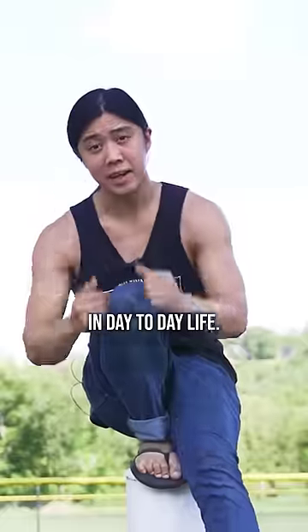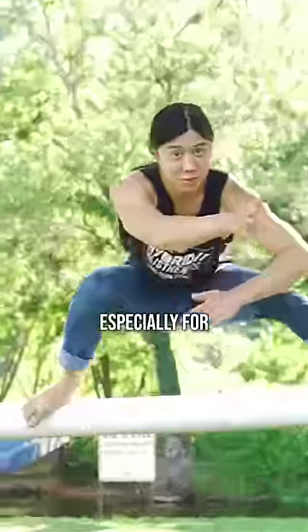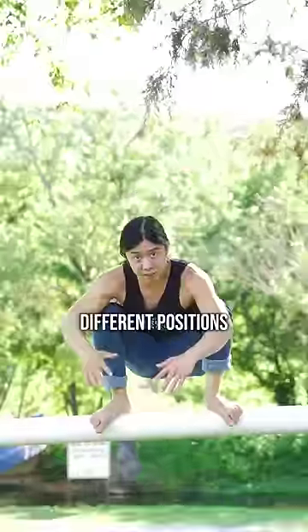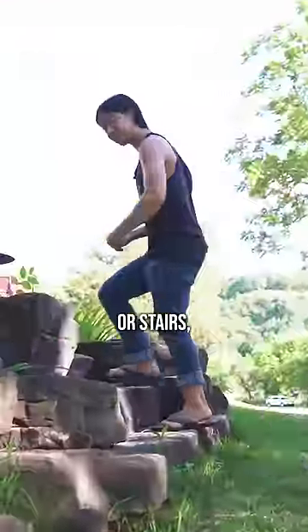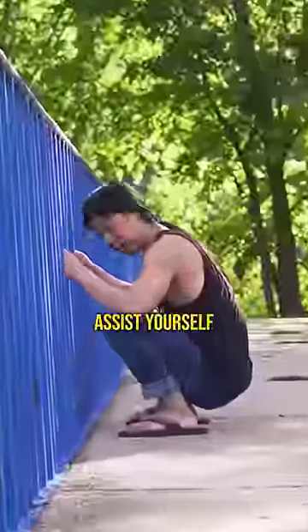Here are three ways you can improve your balance in day-to-day life. Mobility training, especially for the lower body, can help you move in and out of different positions while staying in control. You need flexibility to get in and strength to get out. Regular walking, especially on hills or stairs, can help with this, and you can assist yourself as needed.